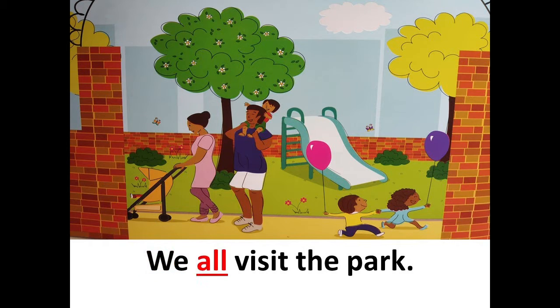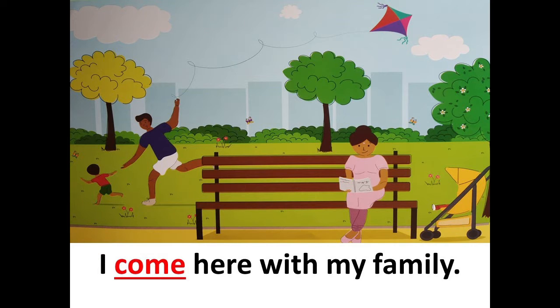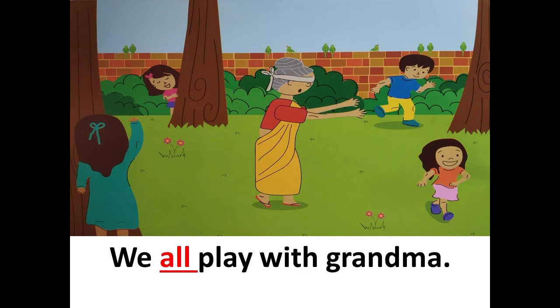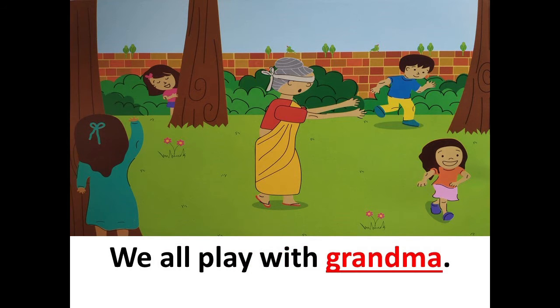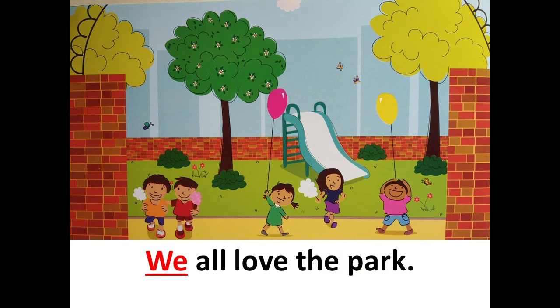We all visit the park. The park is big. I come here with my family. Bala comes with grandpa and grandma. We all play with grandma. Grandpa sees us play. The park is special. We all love the park.